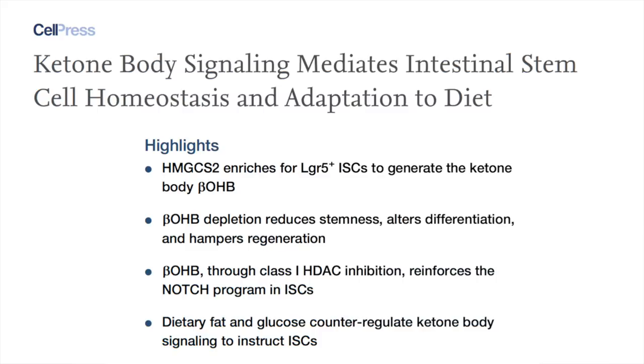This is an exciting hypothesis because it implies that lifestyle modifications can cause profound shifts within ourselves. With that background context, let's move into the study we'll be exploring today. The study is titled 'Ketone Body Signaling Mediates Intestinal Stem Cell Homeostasis and Adaptation to Diet.' It was recently published in the journal Cell, and was led by Omar Yilmaz at the MIT Koch Institute for Integrative Cancer Research.